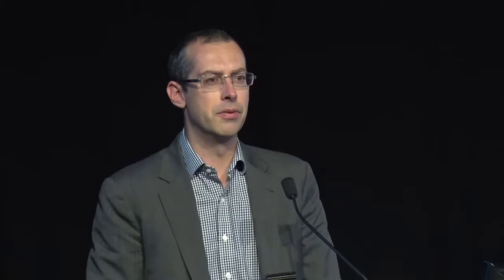Our presentation is structured into three phases. The first phase looks at the needs of retirees. The second phase looks at the existing products in the marketplace — both the products that have been successful and why, as well as products that are less successful and the theories behind that.